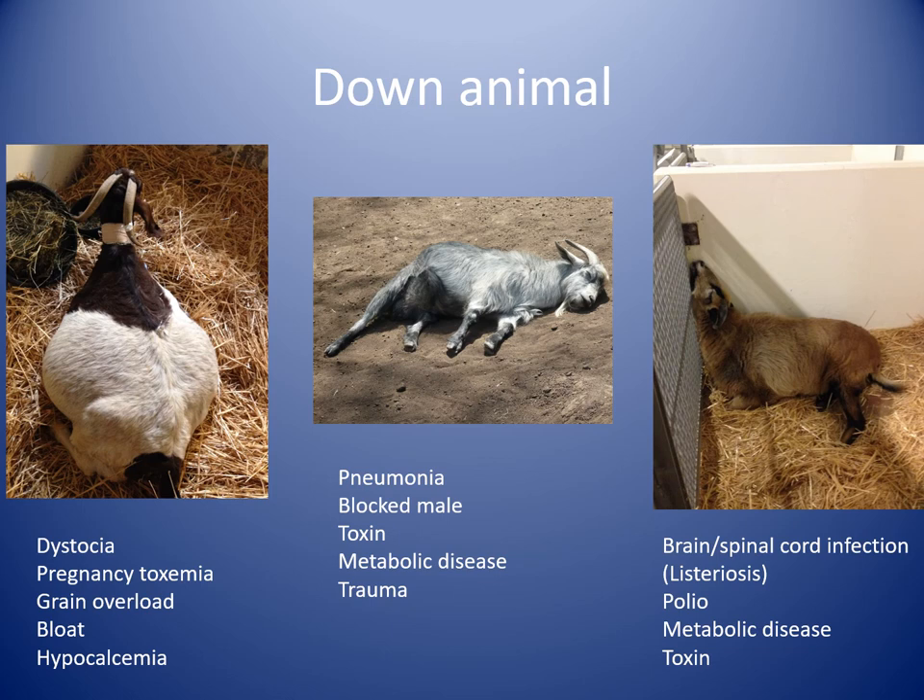On the left here we have a very pregnant doe — she had multiple fetuses seen on ultrasound, her due date is in about 10 days, but she's down, not eating very much, slow and lethargic. The most common thing going on with her would be pregnancy toxemia or ketosis — her babies are basically draining all of her energy. But it can look very similar to grain overload by accident, or bloat rather than babies, and the treatment would be very different. Very pregnant animals or those lactating a lot can also get very low calcium and appear similar, or if close to giving birth it could be considered dystocia.